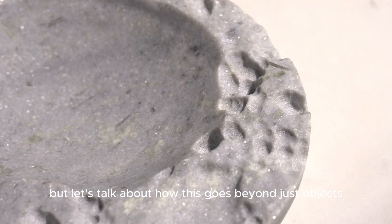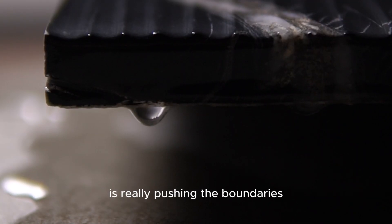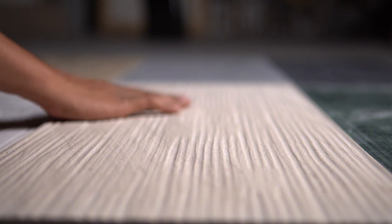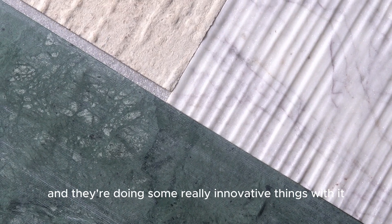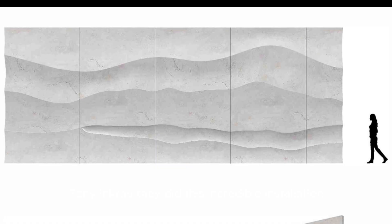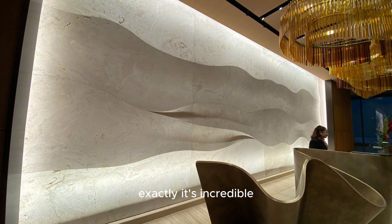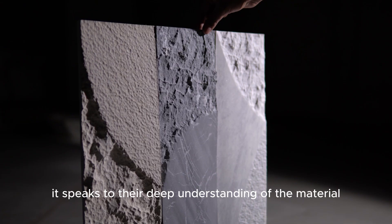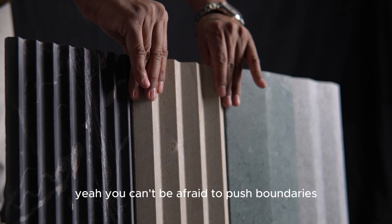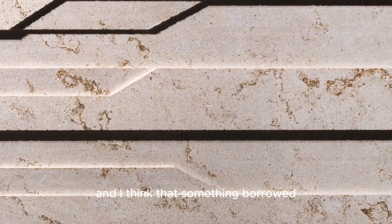Beyond objects, Borrowed Earth Collaborative is also pushing boundaries with large-scale architectural collaborations, blurring the lines between art and architecture, still using stone as the primary material. One project that really stands out is their collaboration with architect Tony Ingrau — an incredible installation at 50 Hudson Yards in New York City. Almost wave-like structures in native stone that somehow look fluid and light. It's remarkable how they achieved that sense of movement with a material that's inherently so heavy and solid.